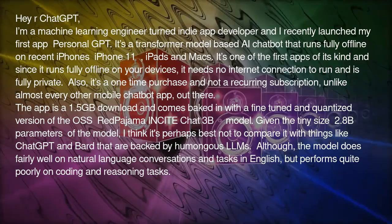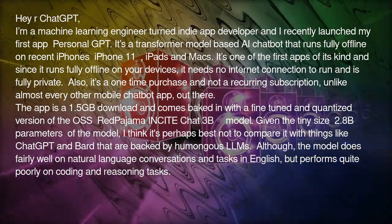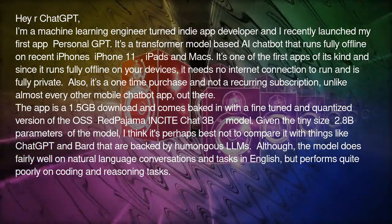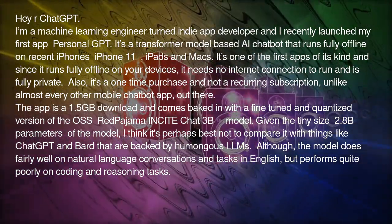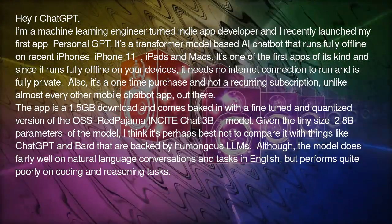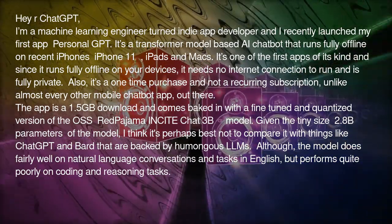Given the tiny size — 2.8 billion parameters — of the model, I think it's perhaps best not to compare it with things like ChatGPT and BARD that are backed by humongous LLMs. The model does fairly well on natural language conversations and tasks in English, but performs quite poorly on coding and reasoning tasks.